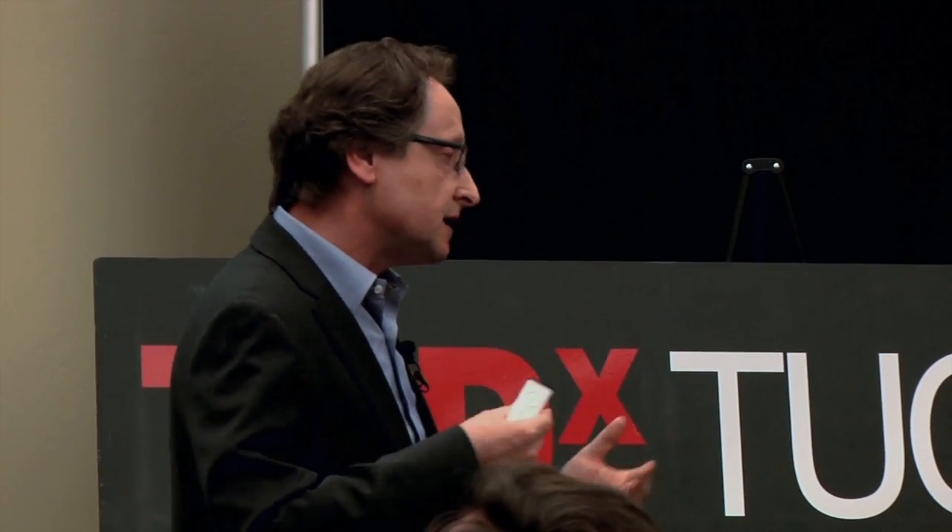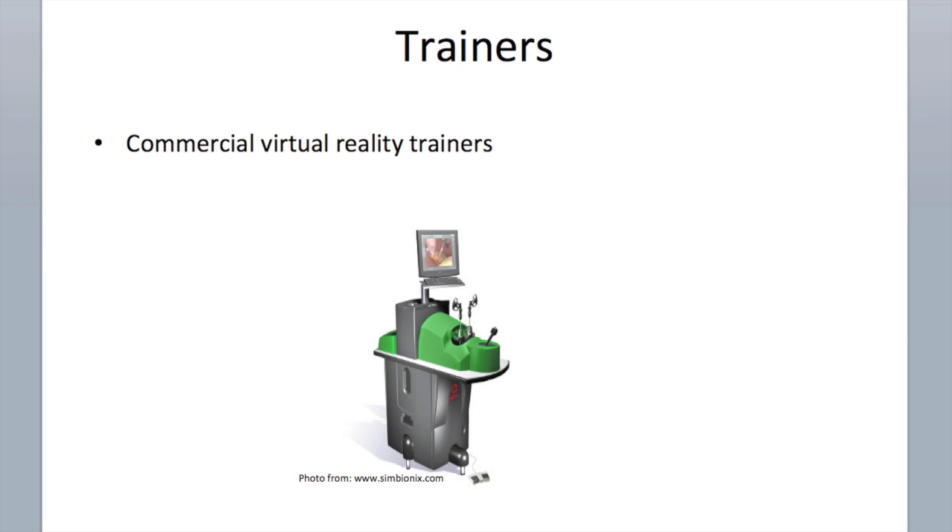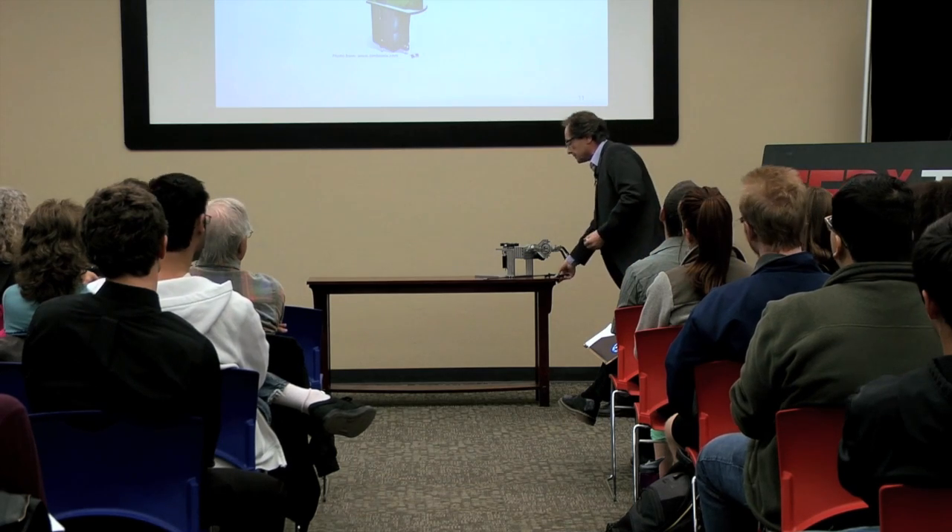I want to give some background of what's in place and then jump into our work. On one end of the spectrum, we have commercially available trainers that allow a student, resident, or surgeon specializing in endoscopic laparoscopic surgery to train in a semi-realistic setting — with a device, a good rendition of the operating field view, virtual organs displayed on a monitor, and fixtures that more or less resemble actual surgical instruments.